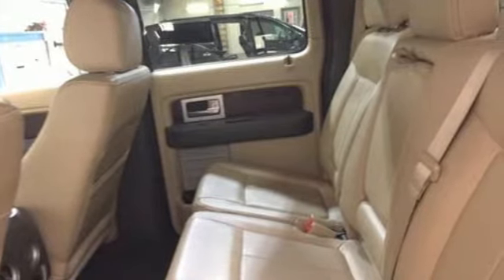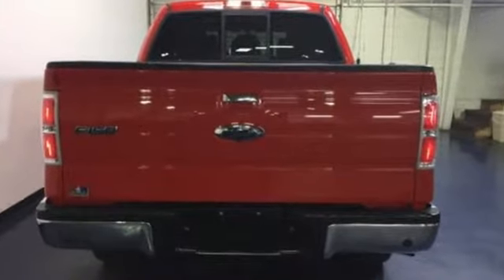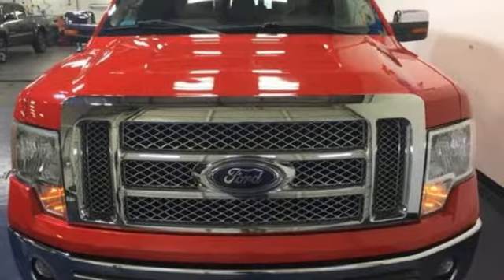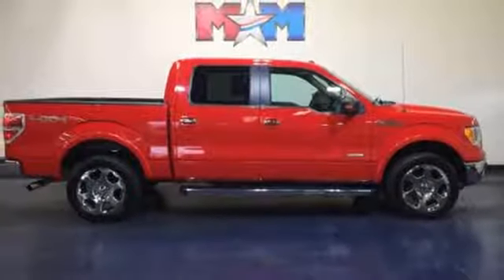It's well equipped with the features you need: twin turbo V6 engine, electronic shift on the fly, driver selectable mode, front tow hooks, easy lift and lower tailgate, four wheel drive, and automatic transmission.